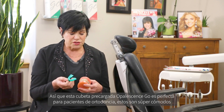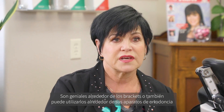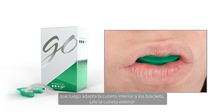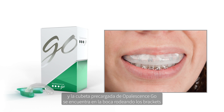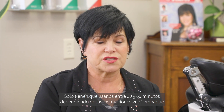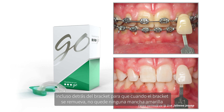This pre-filled tray, Opal Go, is perfect for orthodontic patients. These are super comfortable. They're great around braces, or you can also use them around your orthodontic attachments if you don't want to use the liner itself. It's so easy to put this into the mouth. The patient swallows, which forms a vacuum, which then adapts the inner tray to the brackets. The outer tray comes out, and the pre-filled Opal Go tray is in the mouth surrounding the brackets, delivering that 10 or 15 percent hydrogen peroxide to the teeth. They only have to wear these somewhere between 30 to 60 minutes. It delivers the bleach to the teeth, which then penetrates the tooth and bleaches even behind the bracket, so that when the bracket comes off, there's no yellow spot remaining.